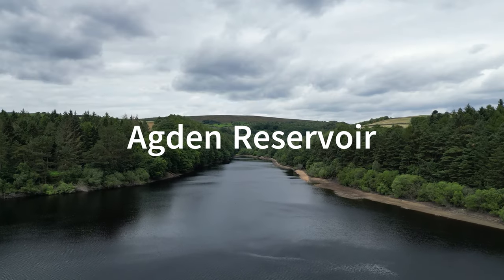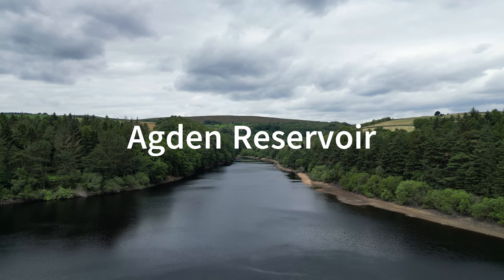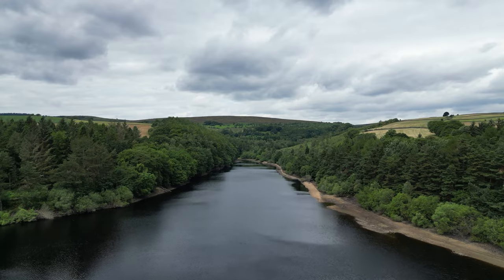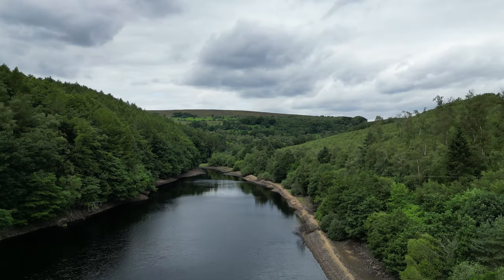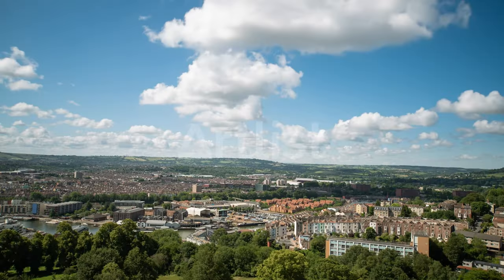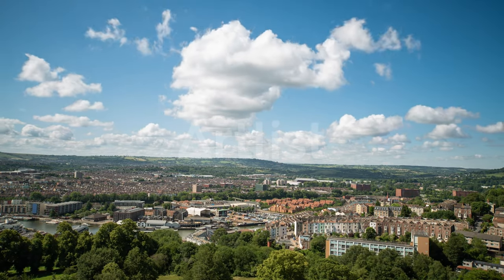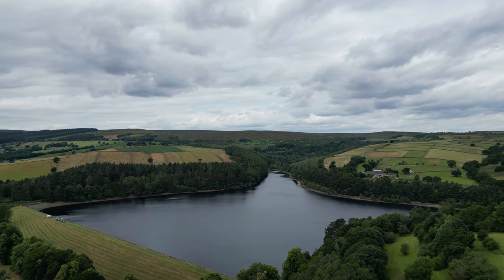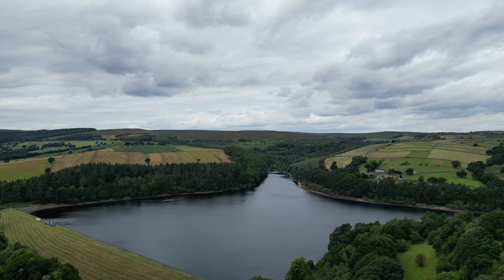First on the list we have Agden Reservoir. Agden Reservoir is probably the best spot on the list if you want to do some paddle boarding, and is also brilliant if you want to do a proper long distance swim. It's also amazing because it's so accessible — there are great transport links out there and it's incredibly close to Sheffield. Over the past few years it has become an incredibly popular spot so it can be busy on the weekends and in the summer months.